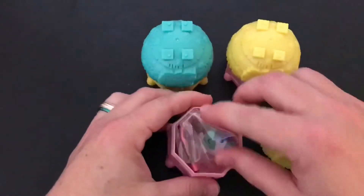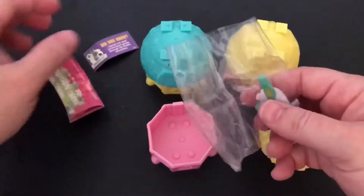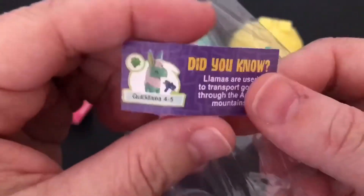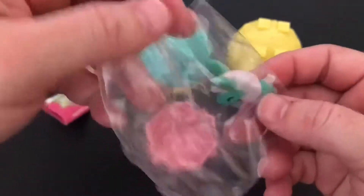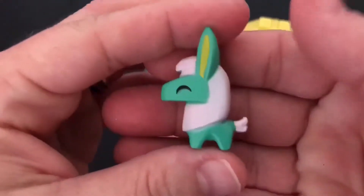All right, our first one is some kind of camel. Nope, it's a llama. Super cute, I love the colors. I like the yellow in the ears.